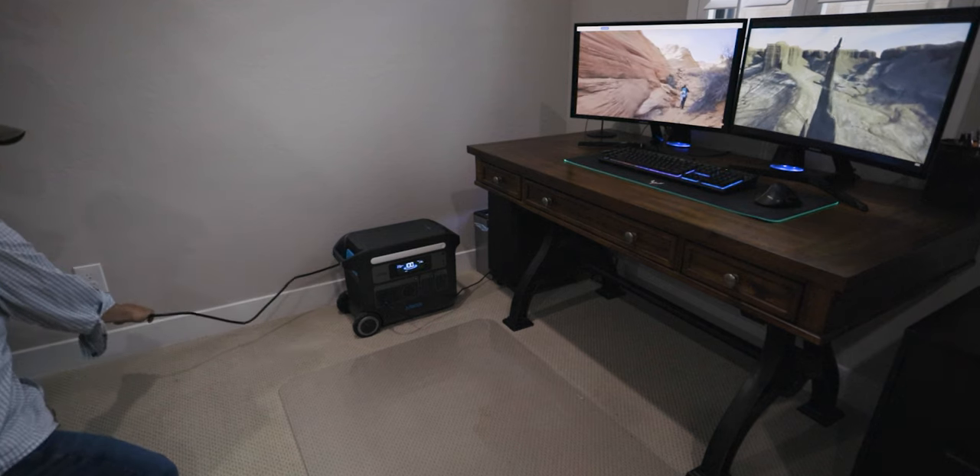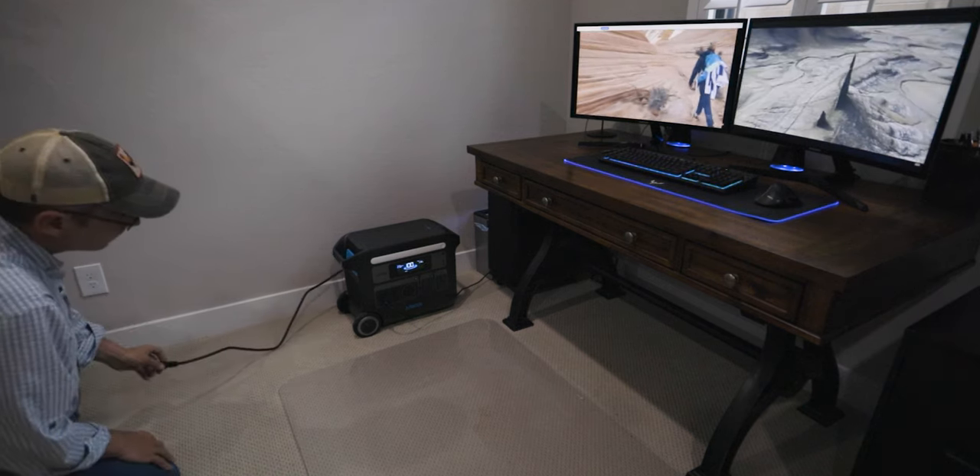Another feature is UPS — Uninterrupted Power Source. You plug the unit into the wall, plug whatever you don't want to lose power into the Anker, and it feeds power through to whatever you're running. Common in computer systems where losing power means losing data. If you can't afford to lose power, this works as a UPS and it will swap over in 20 milliseconds. I tried it with my computer and the screen didn't even flicker.